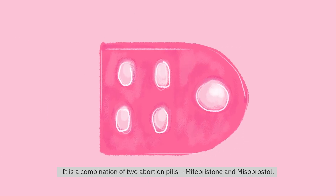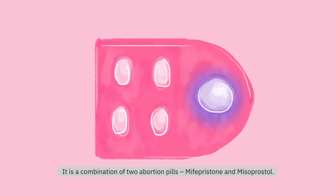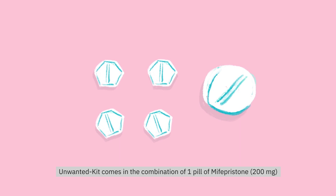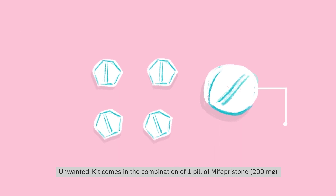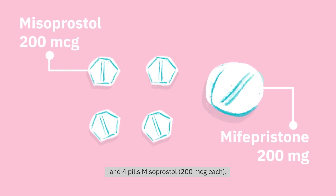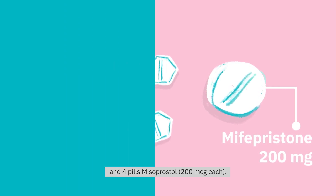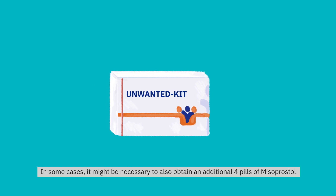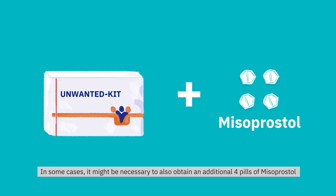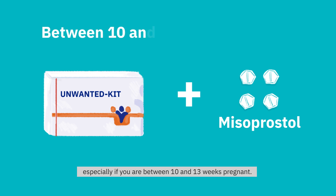It is a combination of two abortion pills: Mifepristone and Misoprostol. Unwanted Kit comes in the combination of one pill of Mifepristone and four pills of Misoprostol. In some cases, it might be necessary to also obtain an additional four pills of Misoprostol, especially if you are between 10 and 13 weeks pregnant.